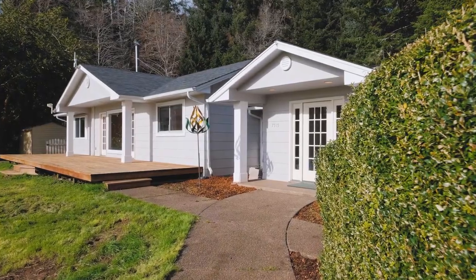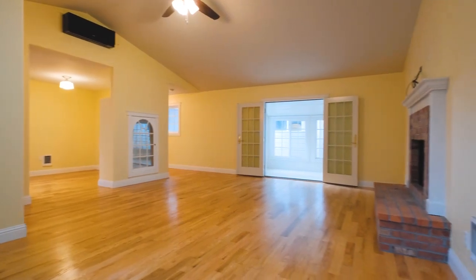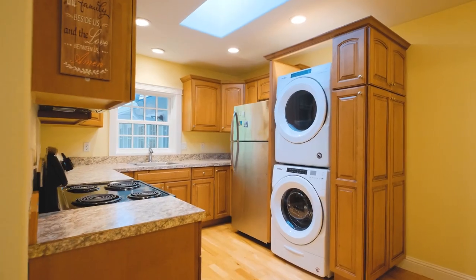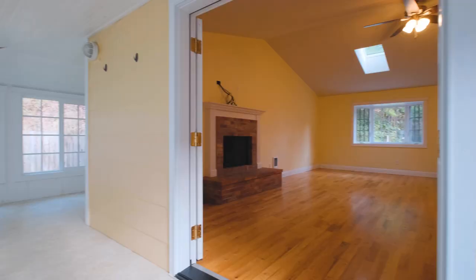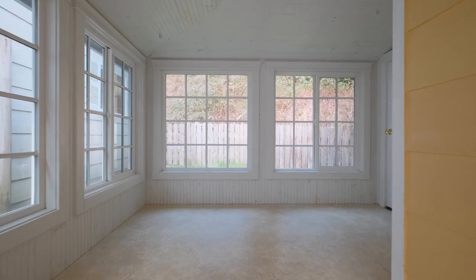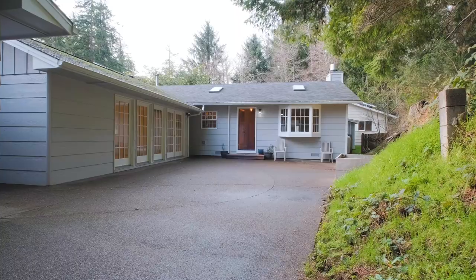What truly makes this home unique is its dual living potential, with separate living quarters complete with its own kitchen, bathroom, sunroom, and entrance. Whether you need a space for guests, a home office, or some additional rental income, this versatile layout has you covered.